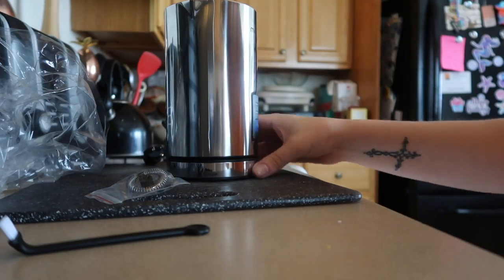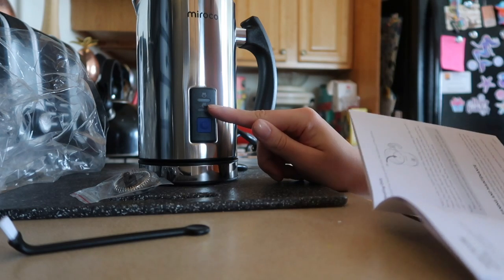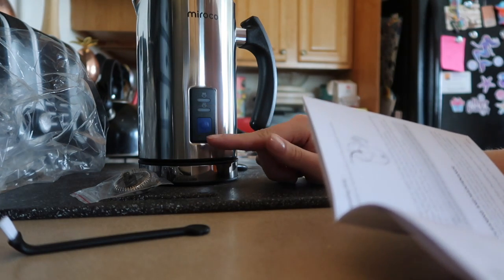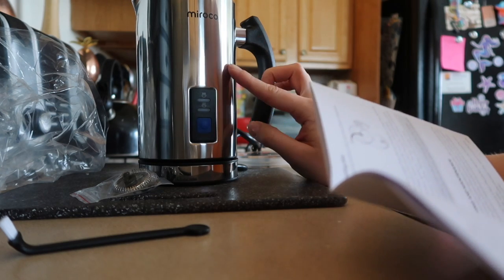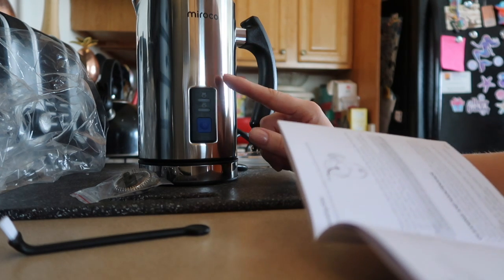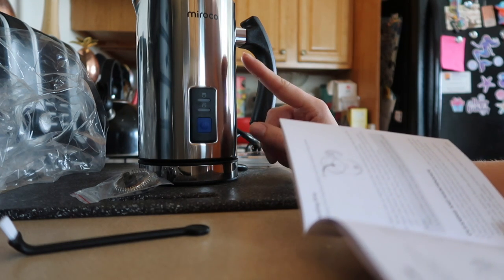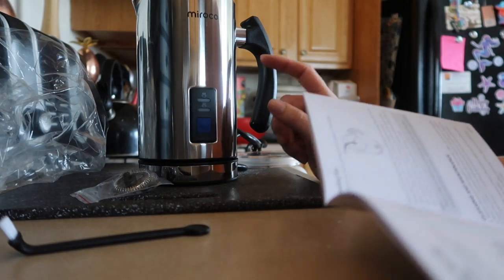One really cool thing about this milk frother is that there are two different settings. You can press the button once and it will froth your milk and heat it up, or if you want cold frothed milk for iced coffee, you just press and hold the power button for one to two seconds. That is so cool!